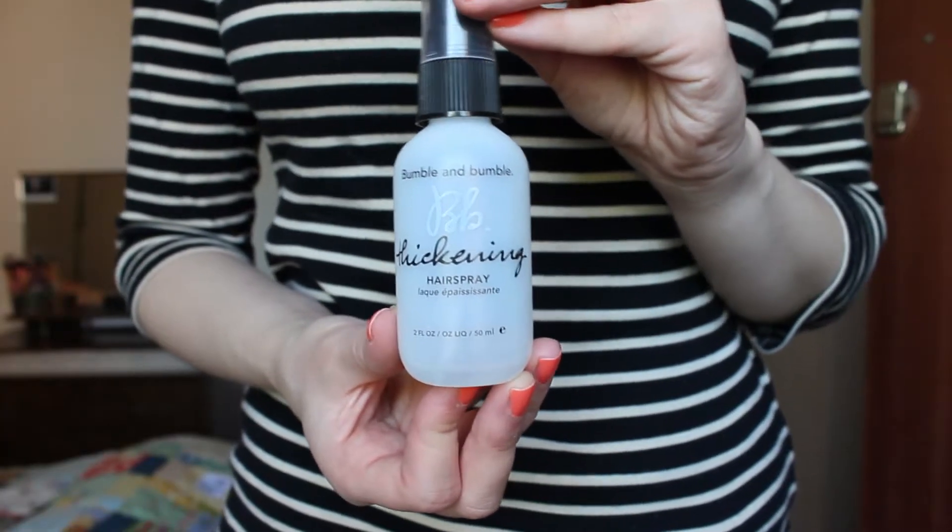Moving on to hair — it does pain me slightly to say that a Bumble and Bumble product is going to make an appearance in this video. I absolutely love Bumble and Bumble and most products I've tried are well worth the money, but one that fell a bit short for me was the BB Thickening Hairspray. You're supposed to spray it onto damp hair to thicken it up before you blow dry and give fine hair an extra lease of life. I didn't find it works for me — there's no difference between using it and not using it, my hair still looks as flat and lifeless as ever. It's quite pricey for a small bottle, about a tenner, and I used it up incredibly quickly trying to make it work.